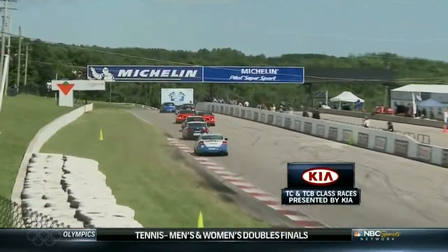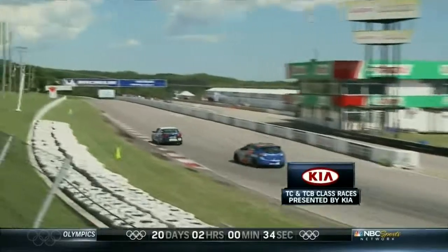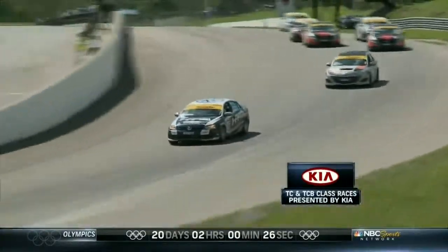Look at the run Altenberg gets on Cooper up front - this is going to be a big move. The white flag flies and Altenberg dives down to the inside into turn one. Now he's got to hang on for just one more lap, and he does so very comfortably, able to get out of the final turn and take the checkered flag with Cooper in second.